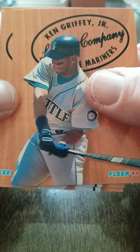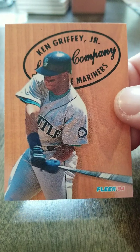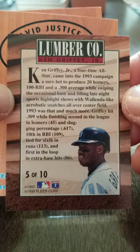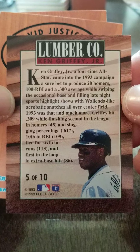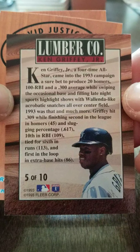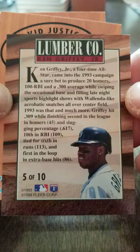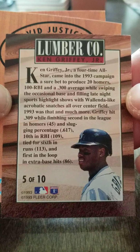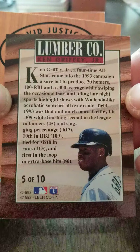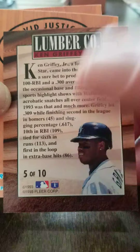There's Ken Griffey Jr. — what a nice card there, really nice. There's his little bio. Four-time All-Star, came in the '93 campaign. A sure bet to produce 20 home runs, 100 RBIs and average .300. So he did better than that — 45 home runs, 109 RBIs. Very nice.